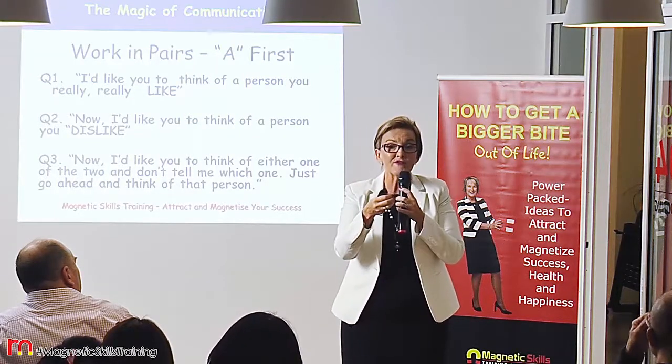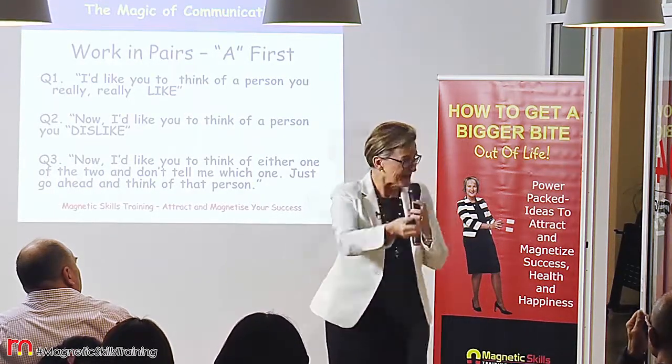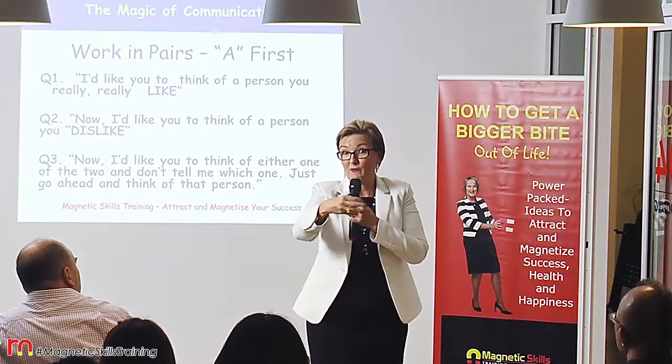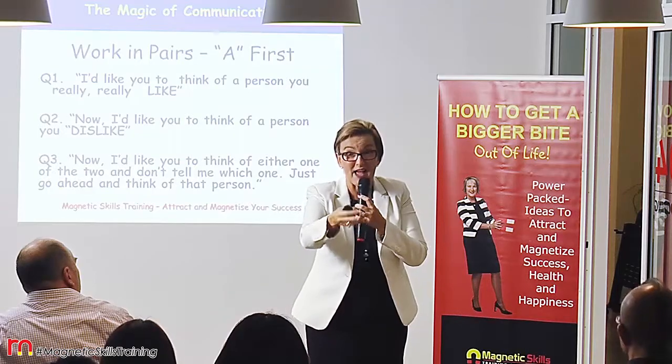To actually check whether or not we're on the right track, whether we're being understood, you're likely to arrive at a win-win situation at the end of the outcome.